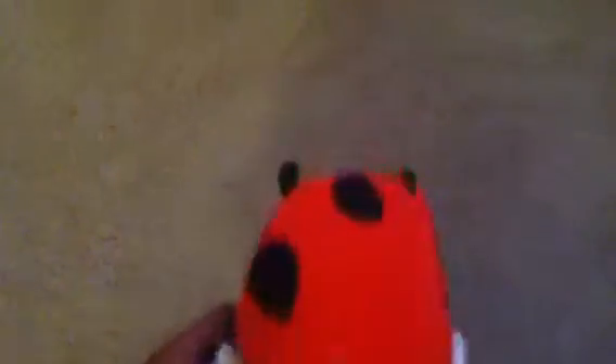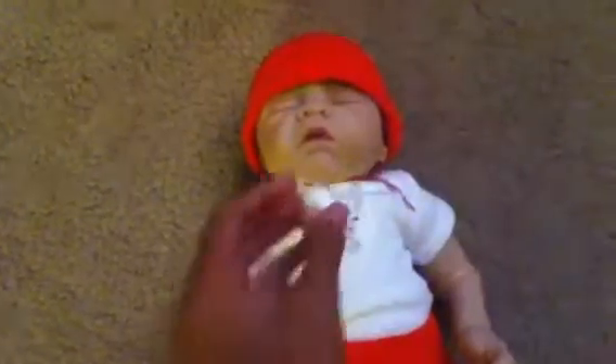So the outfit of the day today is a little ladybug outfit. It has little ladybug feet, a little ladybug onesie, and a little ladybug hat. And then her magnetic pacifier.